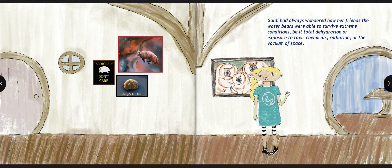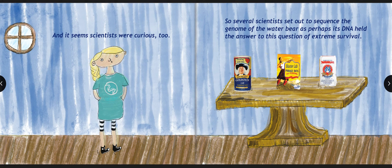Goldie had always wondered how her friends the Water Bears were able to survive extreme conditions — be it total dehydration, exposure to toxic chemicals, radiation, or the vacuum of space. And it seems scientists were curious too. So several scientists set out to sequence the genome of the Water Bear, as perhaps its DNA held the answer to this question of extreme survival.